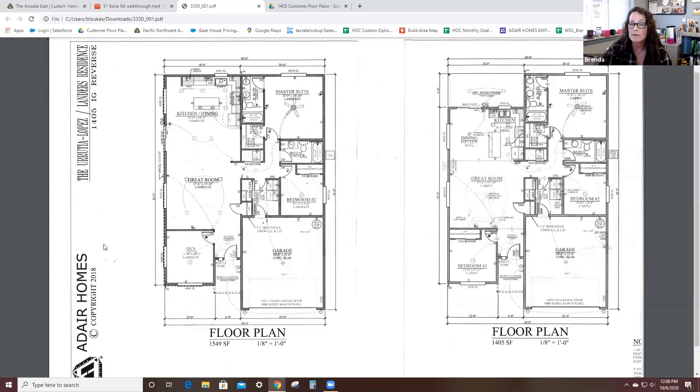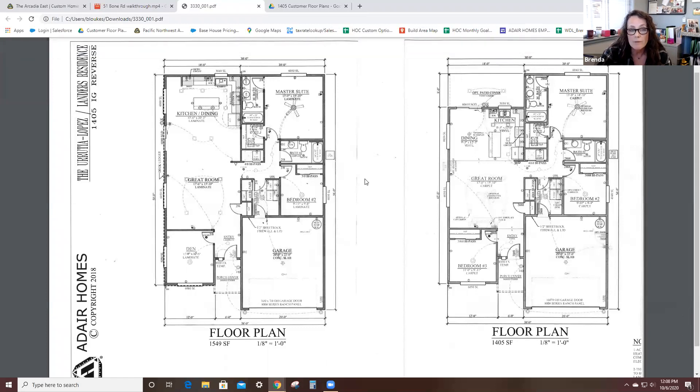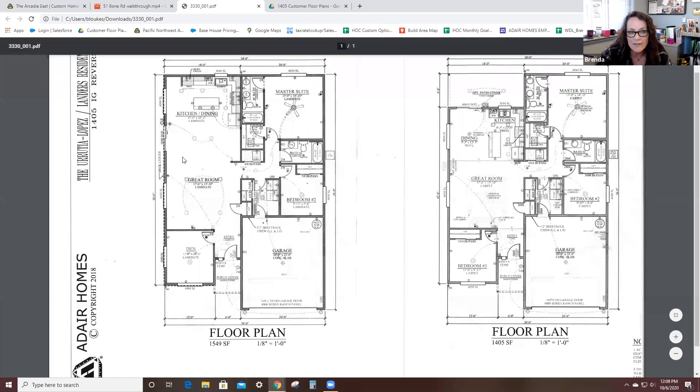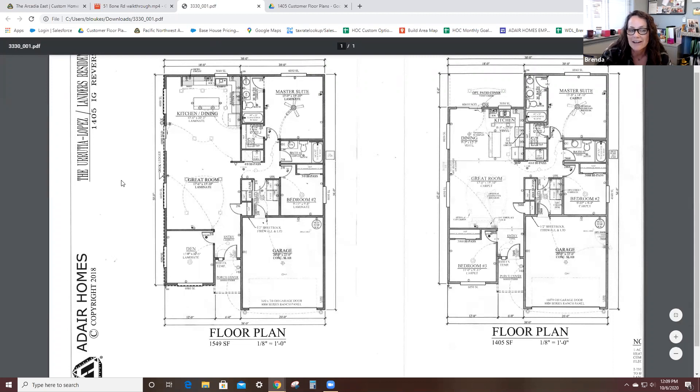The Lopez Landers chose the standard plan and we went through a modified process — what we call a red line, where we take the standard floor plan, red line all the changes, and submit those to our corporate office for pricing. They bumped out the back wall and added 144 square feet to make a lovely, huge open living space in the kitchen and dining area. They also moved their sliding glass door from the back over between two large windows. Isn't that fantastic? This is where all the views are — it's stellar.